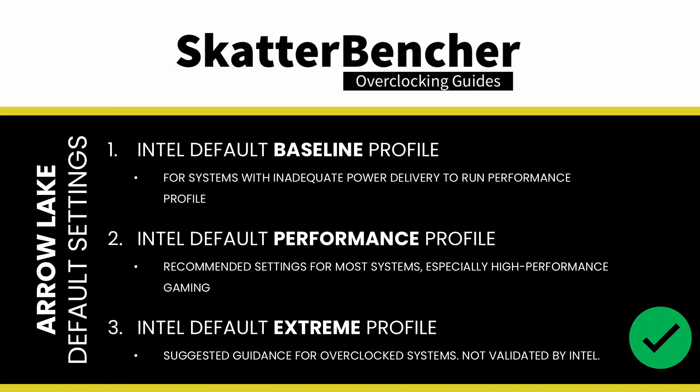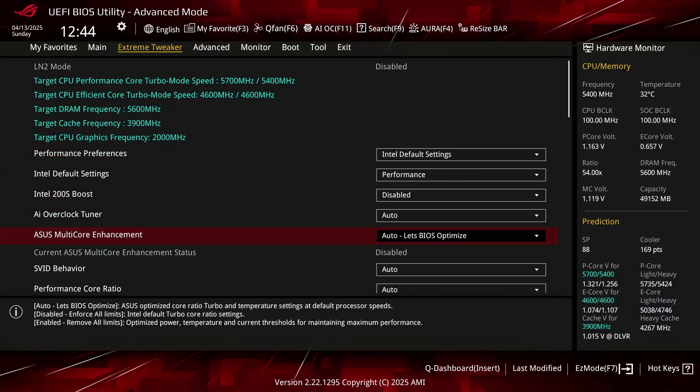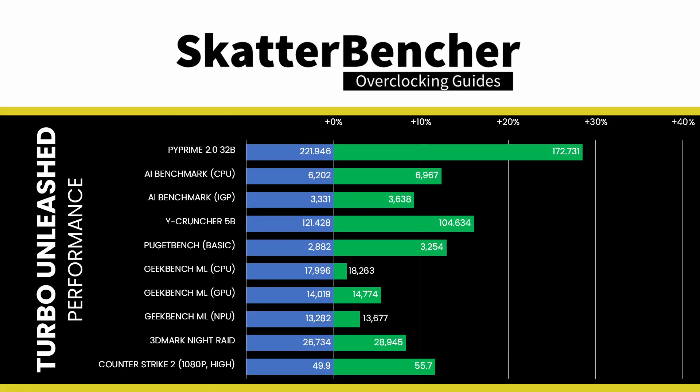The Extreme profile is provided as guidance in case you want to support overclocking; however, this profile is not validated by Intel, and therefore running it means you're running out of spec. However, since it's not overclocking, it doesn't void the warranty. The easy ASUS Multi-Core Enhancement option on ASUS motherboards allows you to unleash the Turbo Boost power limits. Unleashing the power limits gives us another 2 percentage point GeoMean performance improvement, with the biggest improvement in the AI benchmark with integrated graphics at more than 3 percentage points.